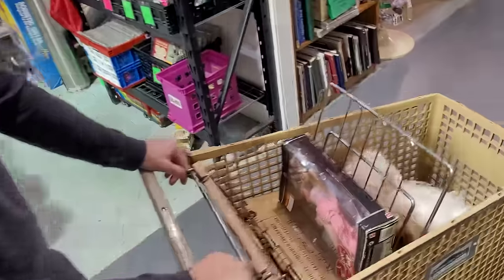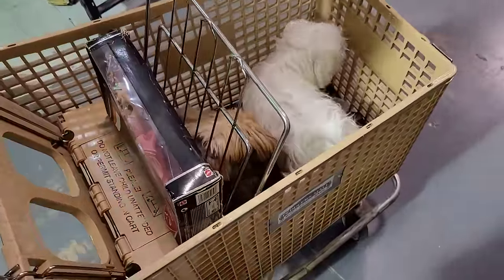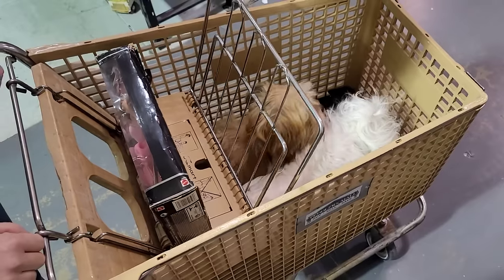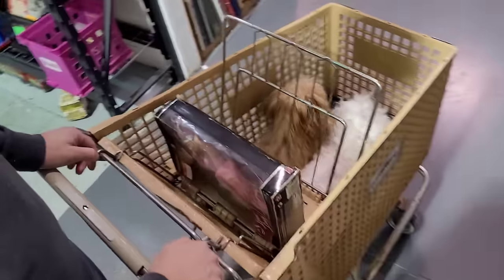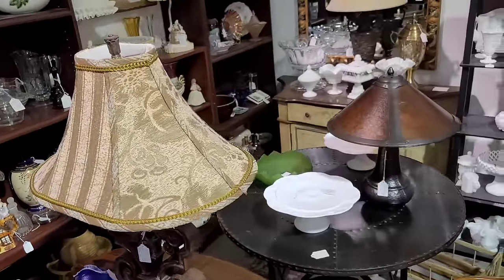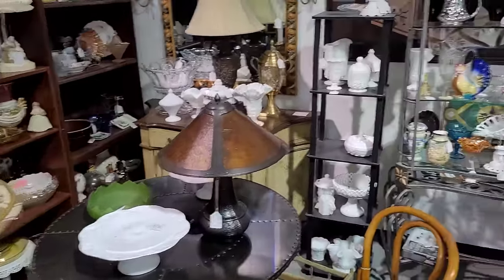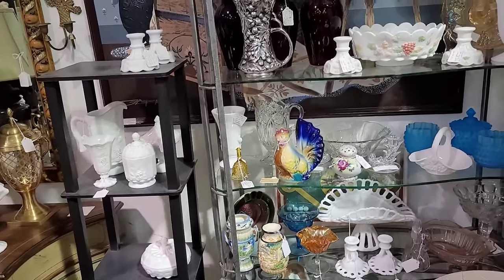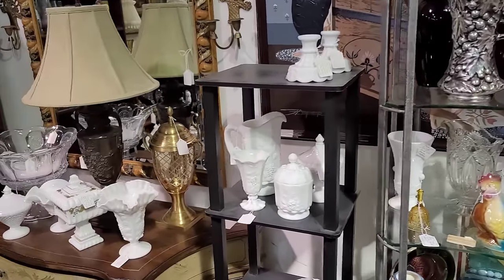The staff here at the Peddler's Mall suggested just use one of the carts. We appreciate that — they're dog-loving here. So we're gonna try it and see how it goes. Louie will let us know whether or not he's feeling it, with Gracie in there.